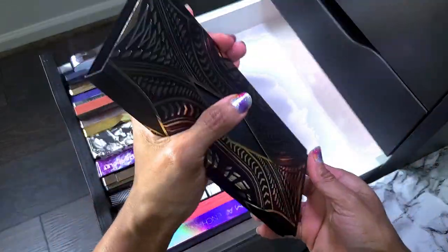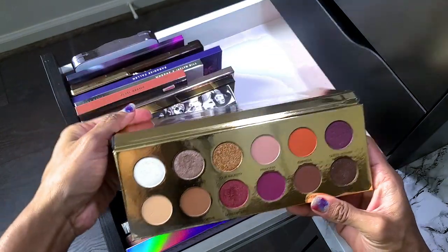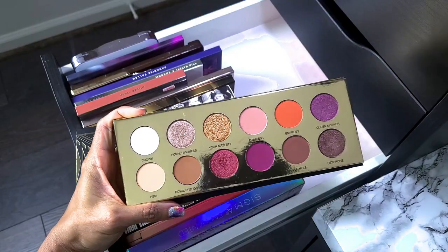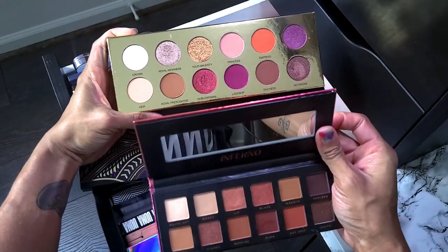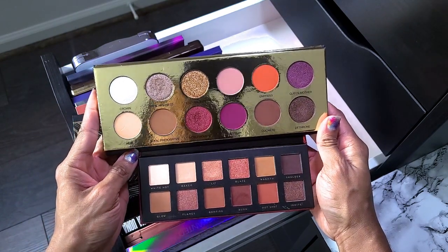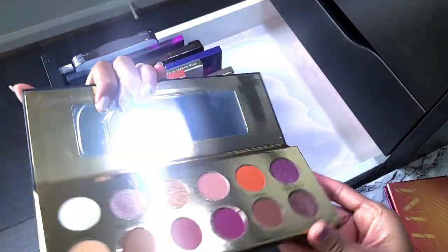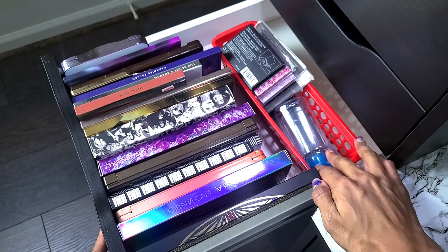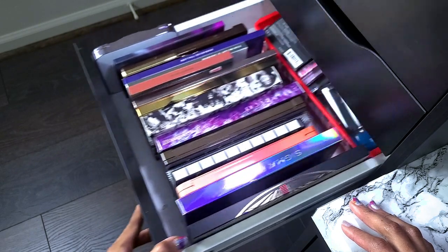Last but not least in this drawer — already know this is not going anywhere. This was the first Coloured Raine palette I picked up: the Queen of Hearts. Comparing it to the Inferno — they're not 100% the same but they're close enough that I can get rid of the Inferno and keep the Queen of Hearts. Yay — our first palette we're getting rid of! That's it for that drawer.